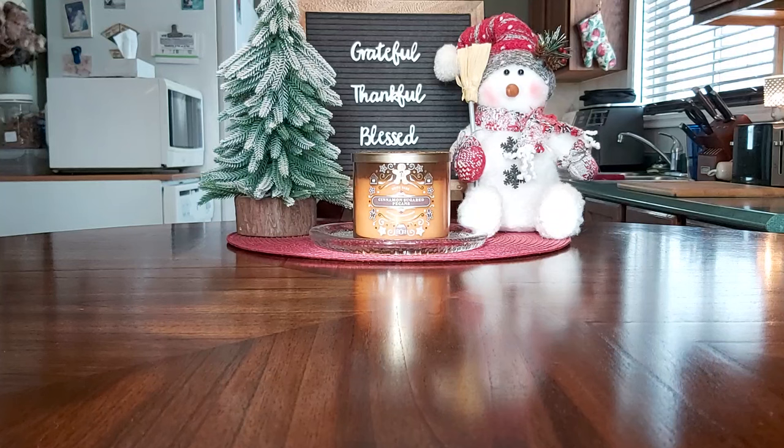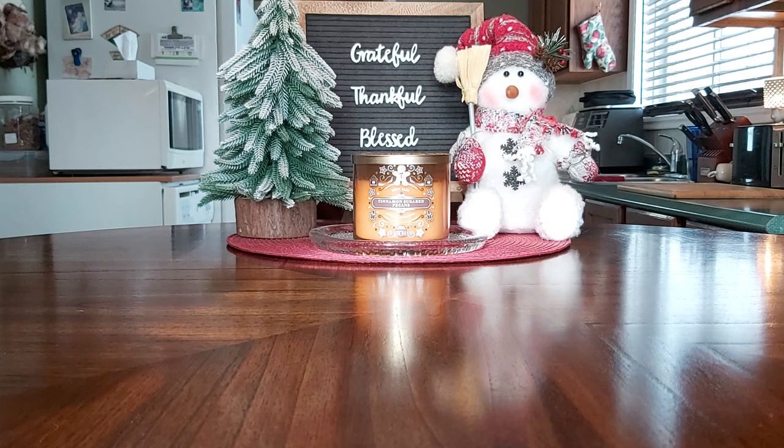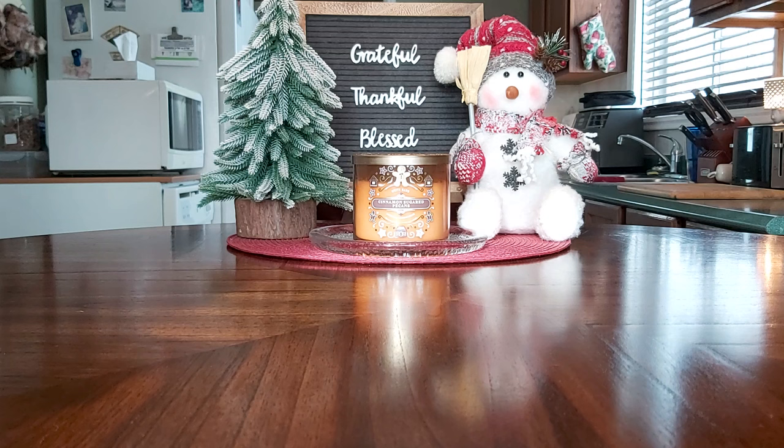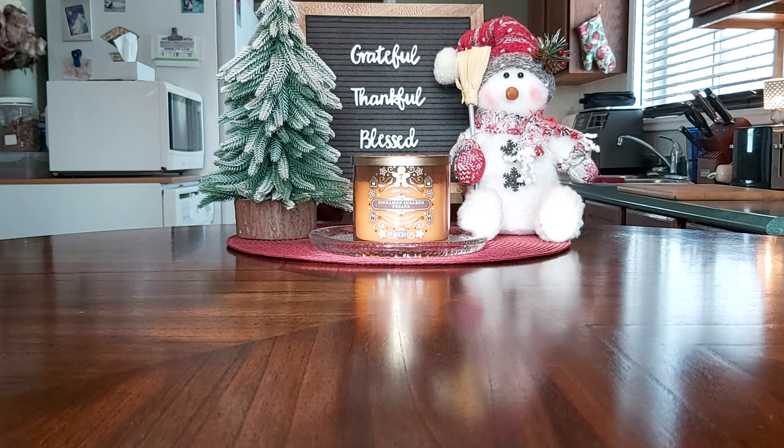Hi everyone, welcome back to my channel. Today I have my March empties to share, and this is a big one. I really focused this month on getting through some bricks. This does not mean I opened and finished a brick within the month of March — some of these I've been working on for a few years, some are newer, and one even more than that.